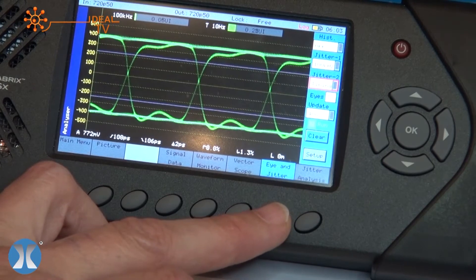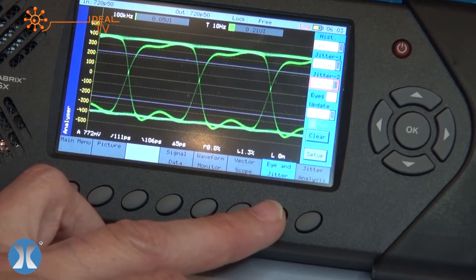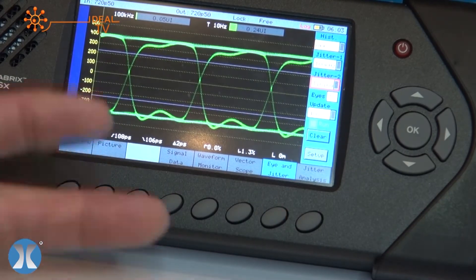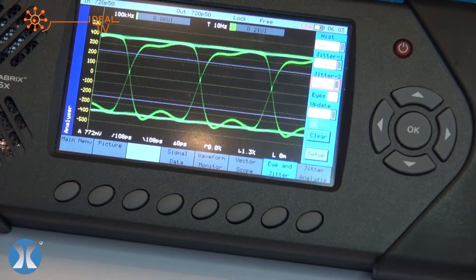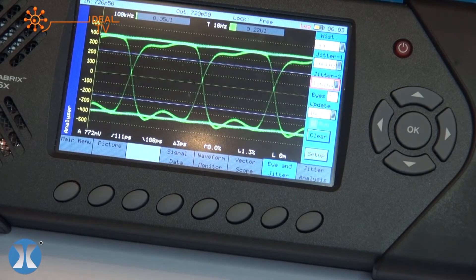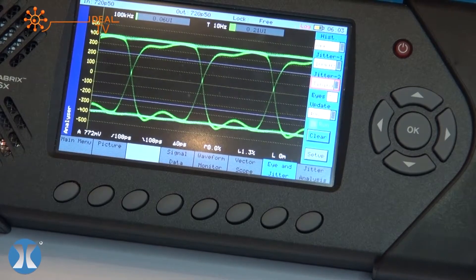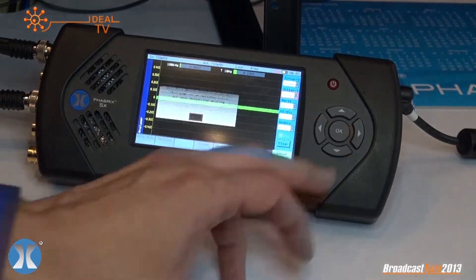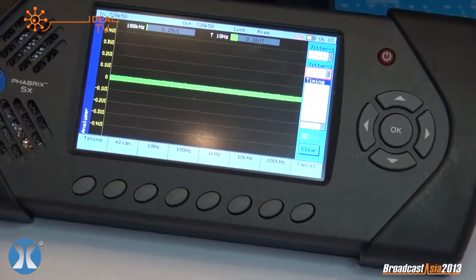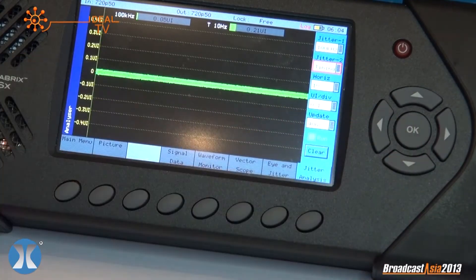But here's the money shot — this is what this system is known for. It is unique as the only portable platform that supports eye and jitter pattern analysis. This is effectively a pathological analyzer. The competition — not that they can do a portable — but anything coming close to an eye pattern is going to cost you probably about three times more than the Fabrics unit. This is in use at every major manufacturer and every major broadcaster around the world. The quality of this eye pattern is second to none — it's won over 14 awards. You also have the ability to look at jitter in the signal in detail with complete filtering across a range of signal and cable types.